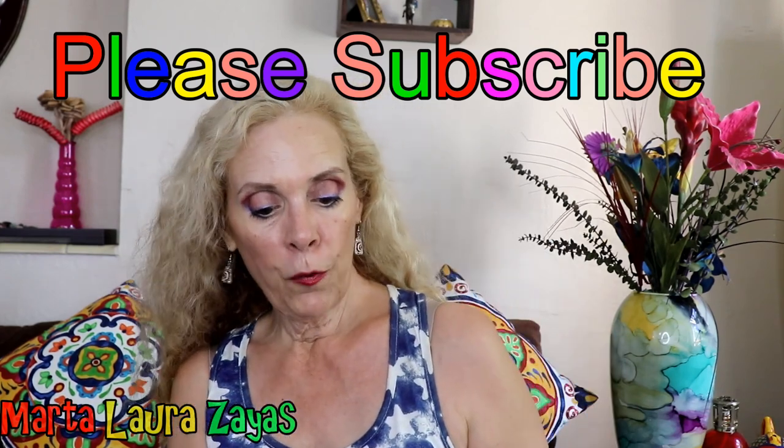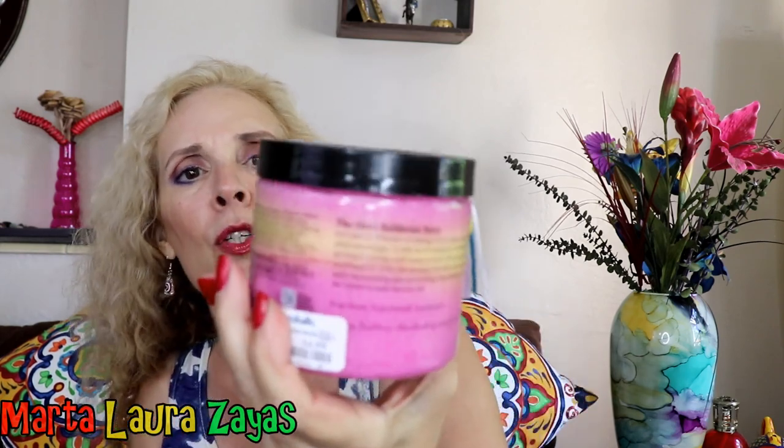I also bought this foaming body scrub by Hot Mess. It has pomegranate, musk, and honey — exfoliating and hydrating. It smells really good and looks so pretty. It has this little cute thing, and you know I'm all about prettiness. I love using these at the gym — I don't necessarily use them at home because I don't want to get my tub messy. It also comes with a little spatula to apply it. I thought that was cool.